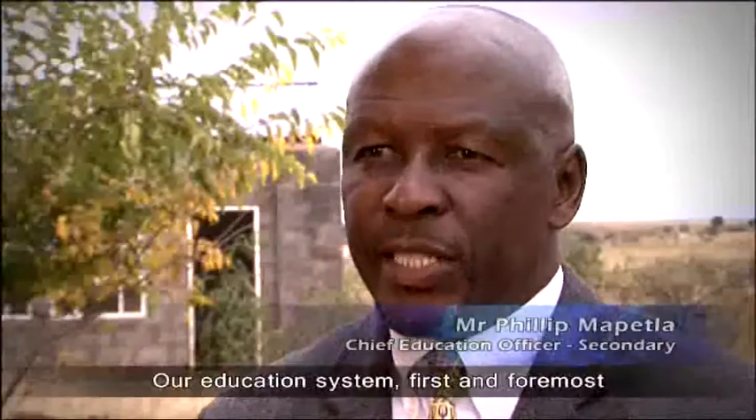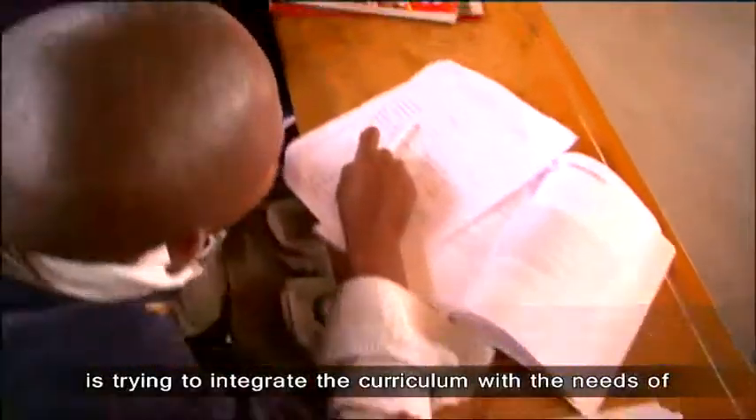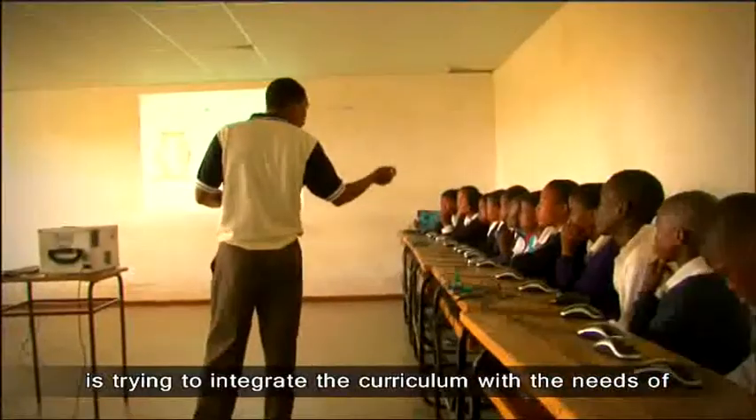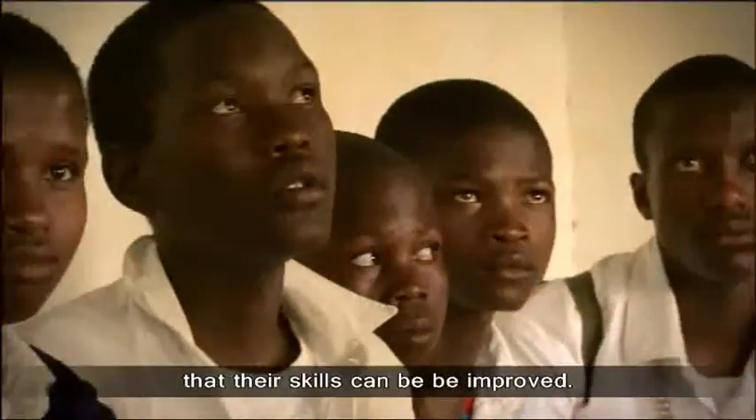Our education system, first and foremost, is trying to integrate the curriculum with the needs of the people in the country. And it is through technology that their skills can be improved.